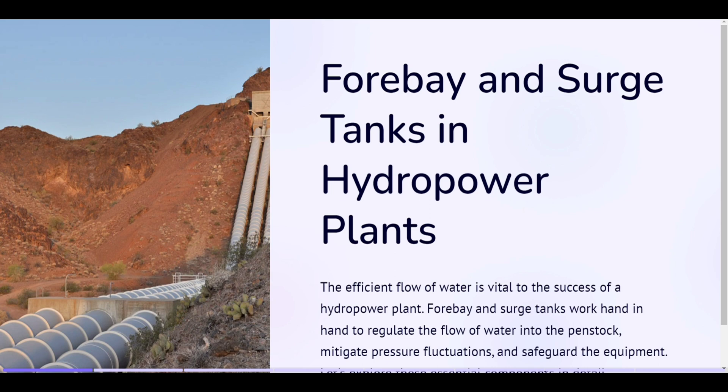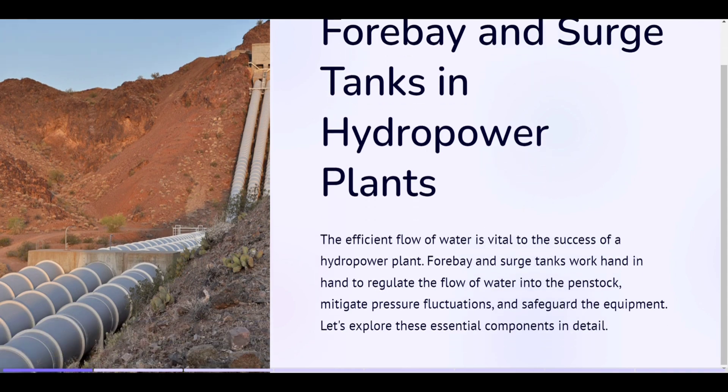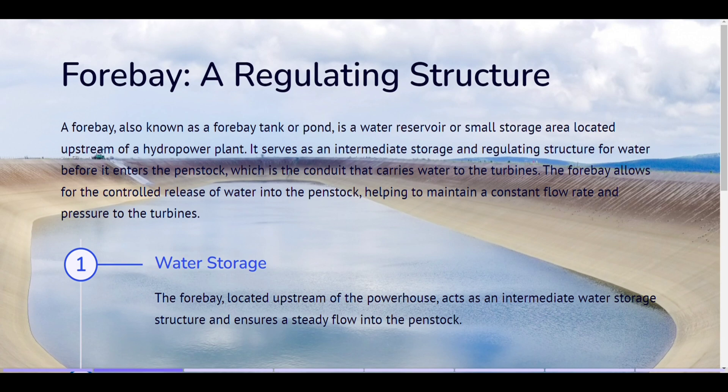Forebay and surge tanks in hydropower plants. The efficient flow of water is vital to the success of a hydropower plant. Forebay and surge tanks work hand in hand to regulate the flow of water into the penstock, mitigate pressure fluctuations, and safeguard the equipment. Let's explore these essential components in detail.